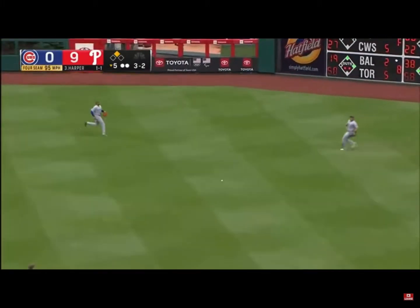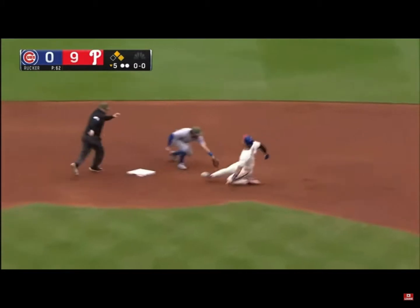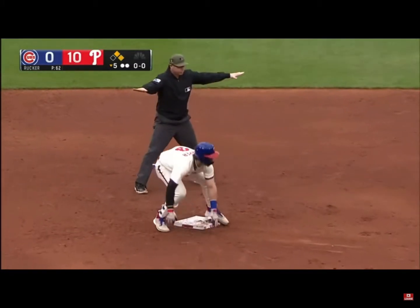There's a ground ball. Makes it into right center field. And it scores Sosa. Harper's on his way to second. The throw is not in time.